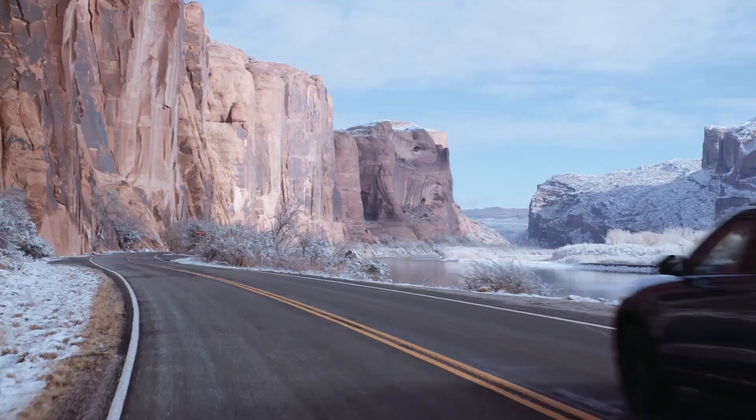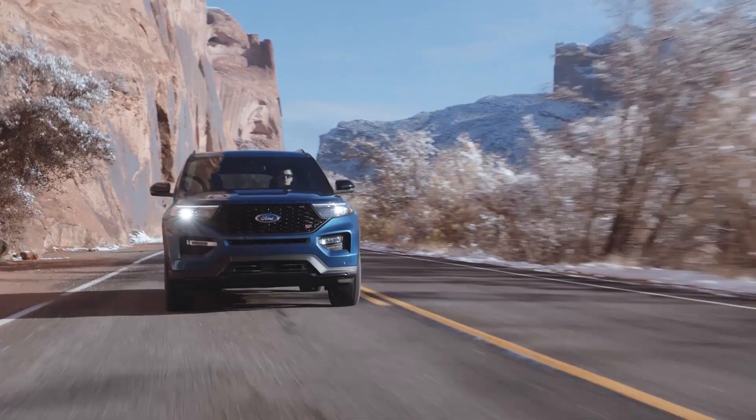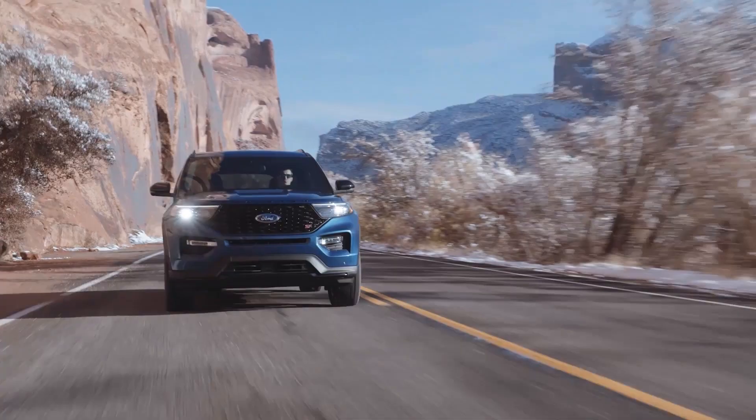To explore more about the gas tank size, driving range, gas mileage, and engine specs of the 2024 Ford Explorer in Amarillo, visit Gene Messer Ford Amarillo online or in person today.